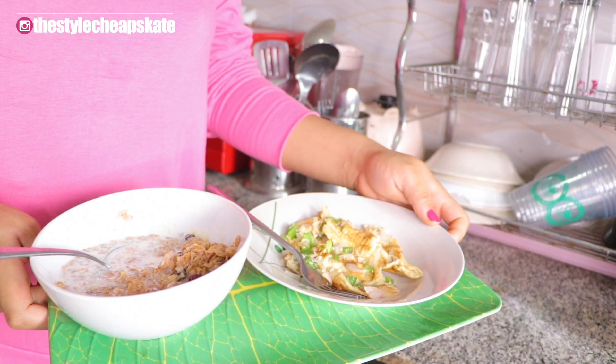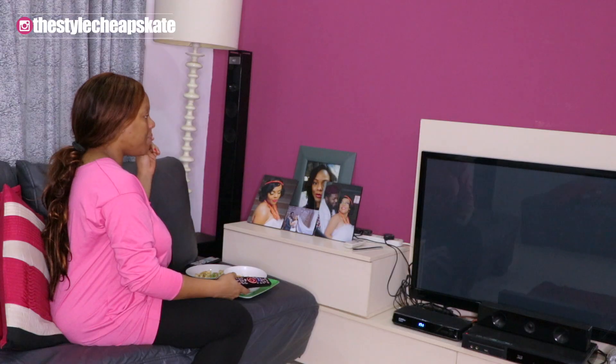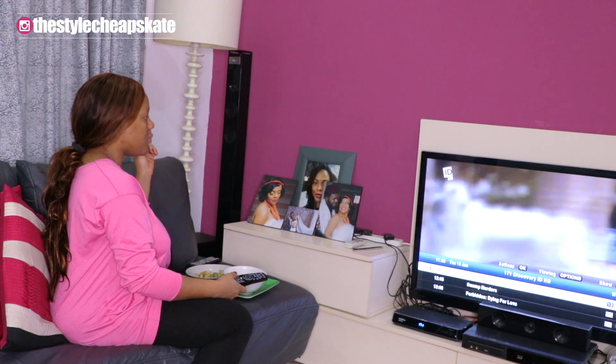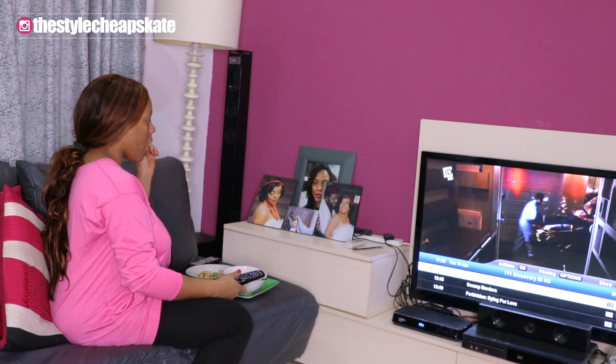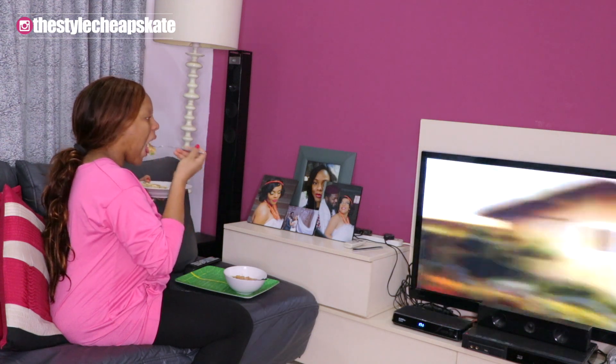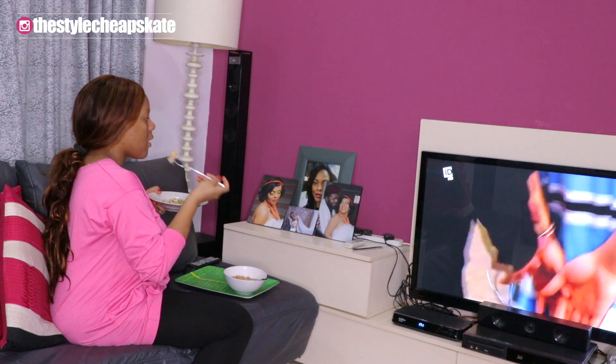And breakfast is served — doesn't it look nice? It looks nice. So once breakfast is ready, I just take it and sit right in front of the television. And if you don't know, my favorite channel on DSTV is Investigation Discovery. Leave me a comment down below if you also love this channel the way I do — I've loved it for years. So yeah, I catch up on whatever they are showing at the moment.